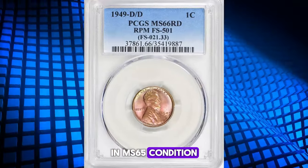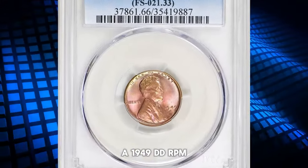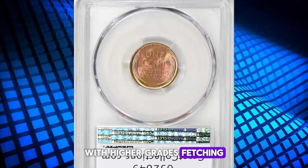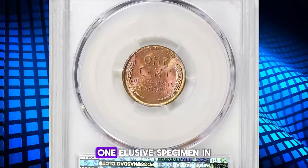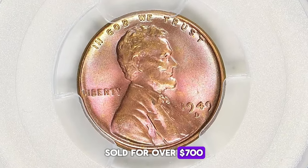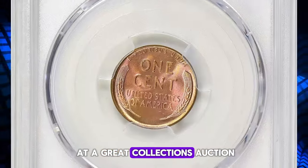In MS65 condition, a 1949D DDRPM can sell for $100 or more, with higher grades fetching even higher prices. One elusive specimen in Mint State 66 red sold for over $700 at a Great Collections auction.